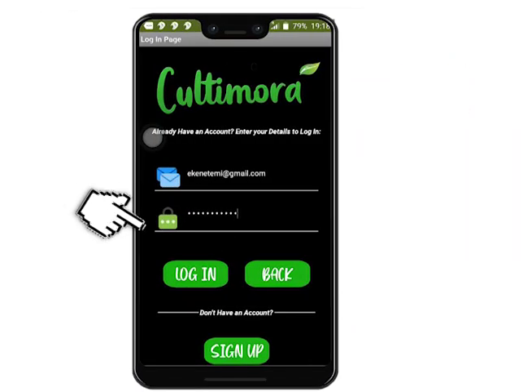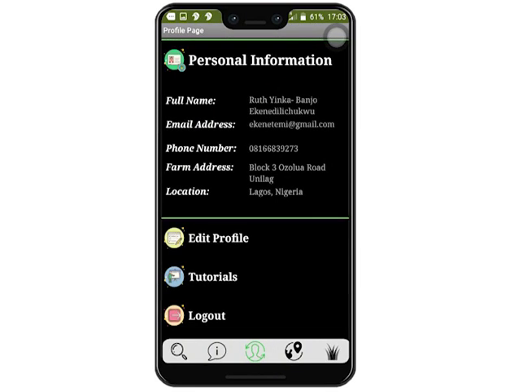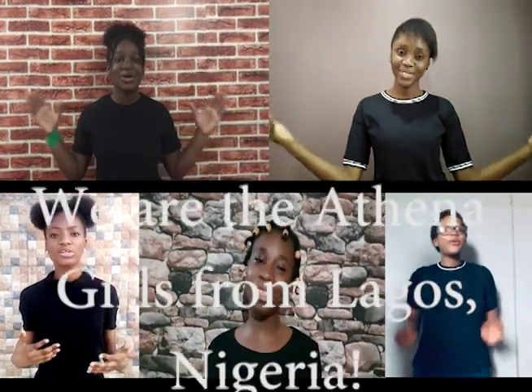These two are just the tip of the iceberg — there is so much more to come. So waste no more time. Download our app once it is released on the Google Play Store. With the click of a button, enjoy all these amazing features. We need your support. Join the family. Cultivate more with Cultimora.